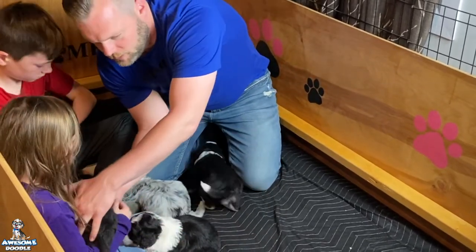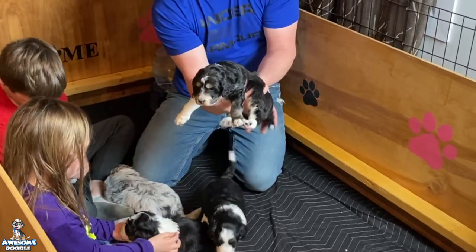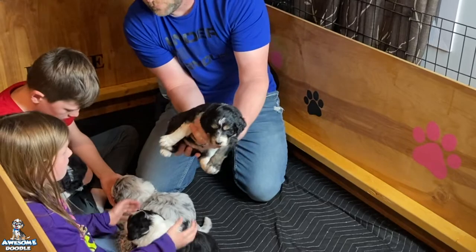And then lastly we got little Lexi here. There's little Lexi — you okay, baby? Good girl. All right, that's all the puppies.